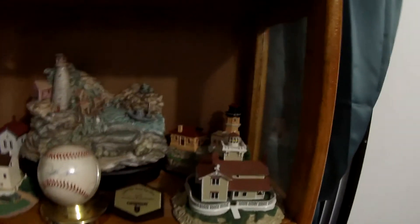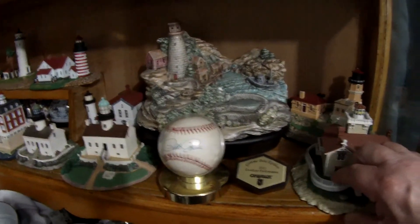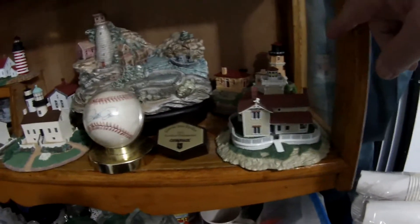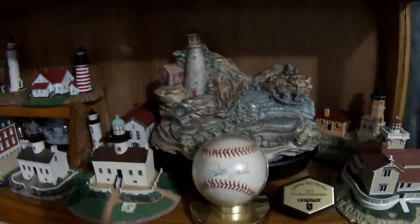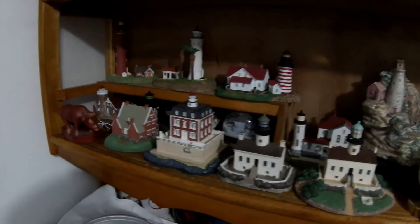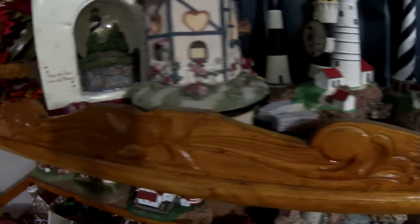Here's another collection I got — lighthouses! And there's one baseball — oh look at that name, Pete Rose! Mom gave me this one. I collected these from Danbury Mint, I think. There's some more up there. I think lighthouses are pretty cool.